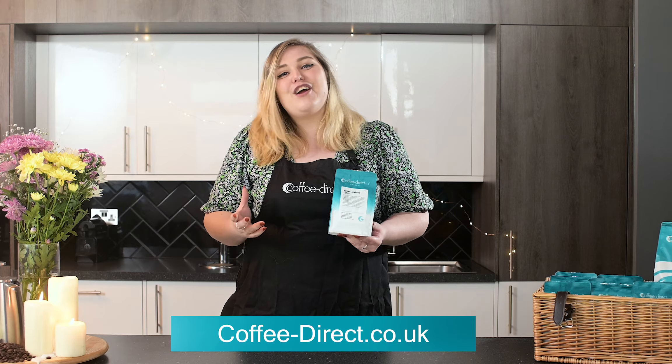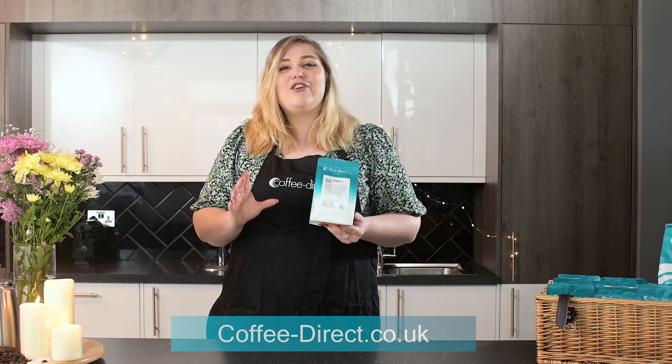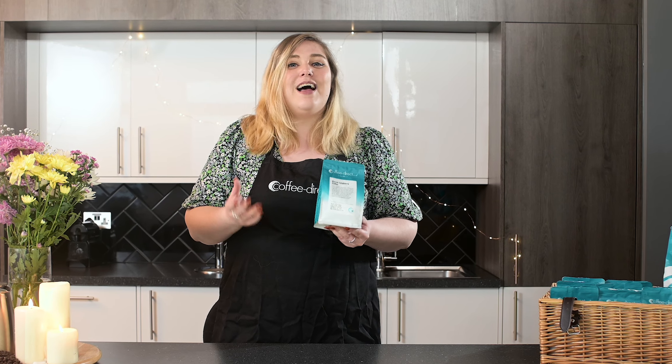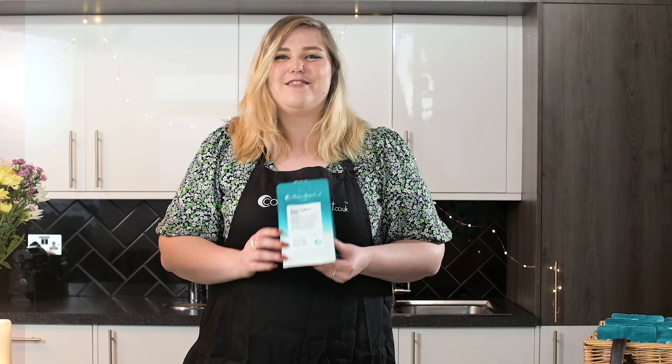At coffee-direct.co.uk you'll find a range of more than a hundred origin and blended coffee varieties, all of which are hand roasted to order to ensure freshness and delivered as quickly as the next day. Be sure to click on the subscribe button to be kept up to date on all of our latest coffees.